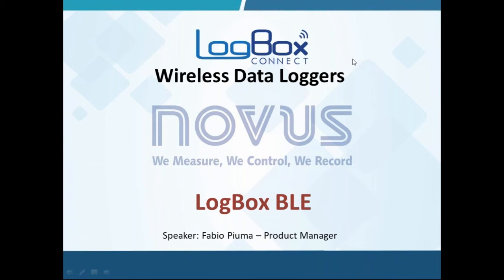Thank you, Rodrigo. Good morning, everybody — it is night here, but my name is Fabio Piuma, and I am Product Manager of Novus Automation. My mission today is to present the first model of the new family of data loggers to be launched into the market, the LogBox Connect family.